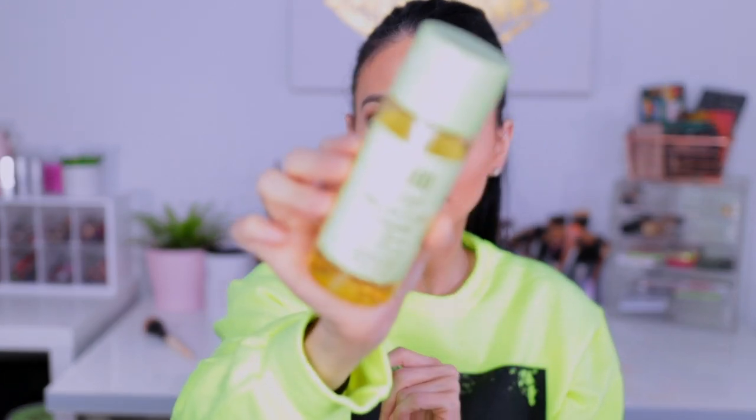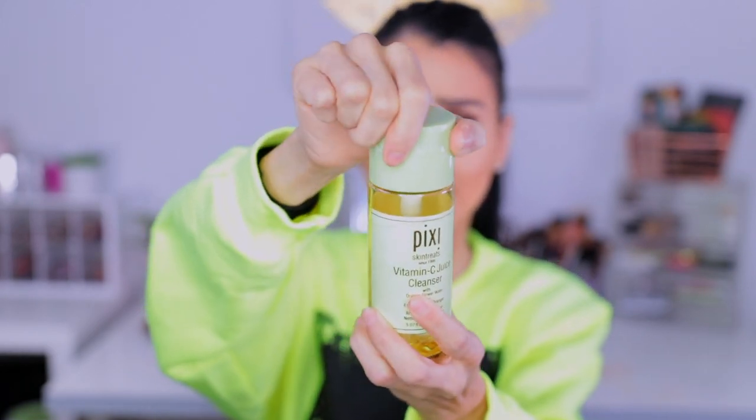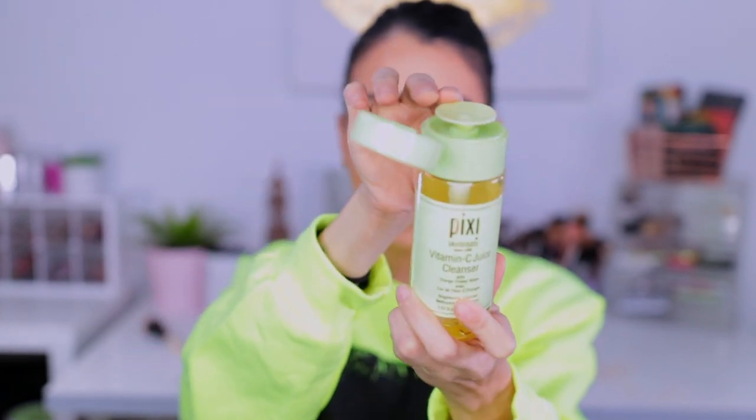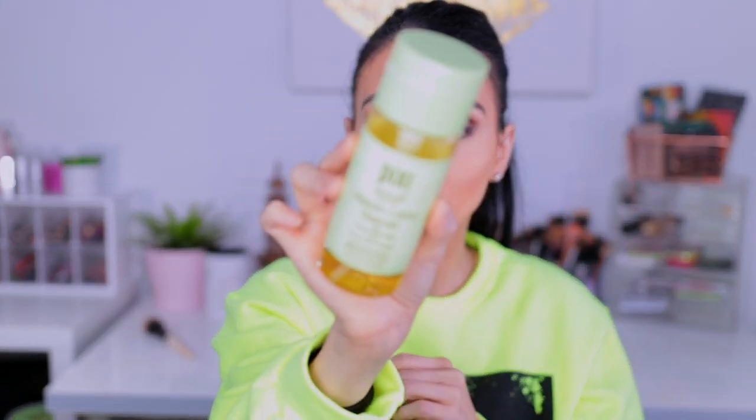The next thing I've been using a lot is the Pixi Vitamin C Juice Cleanser. It's from their Vitamin C line and it is super awesome. I love it because it has a pump. I grab a pad, pump it out, and then clean my makeup. What I like to do first is use this, then use any cream cleanser that I have — so I kind of do two cleansers at once, and I absolutely love it. I love that it's Vitamin C.